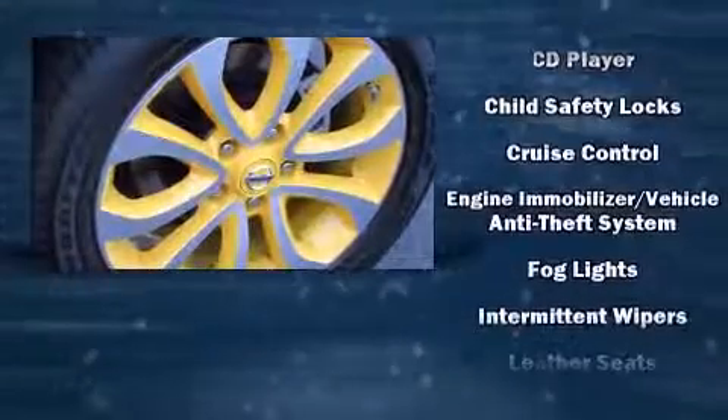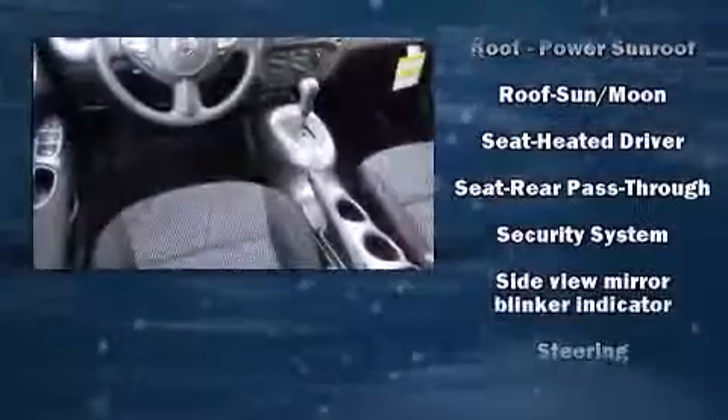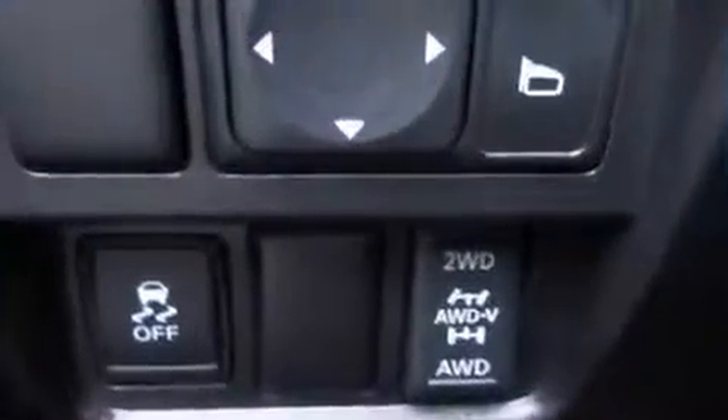Such as remote keyless entry, rear wipers, and cruise control. Premium sound drive six speakers provide you and your passengers a sensational audio experience. Take assurance in side curtain airbags providing head protection in the event of a severe collision.